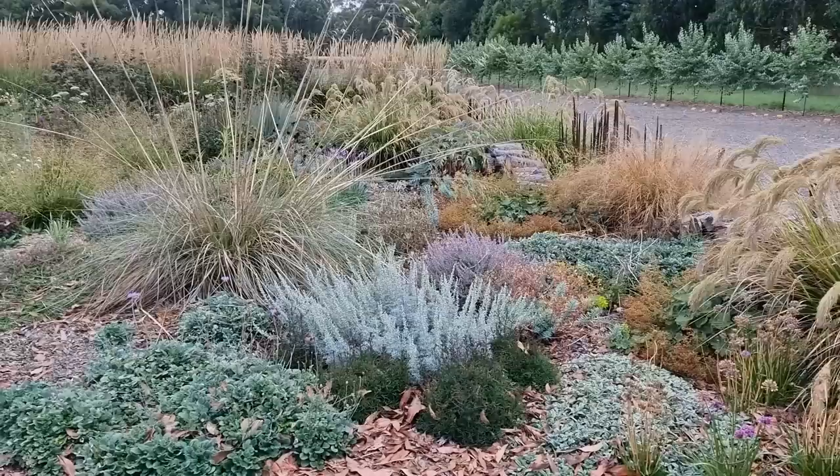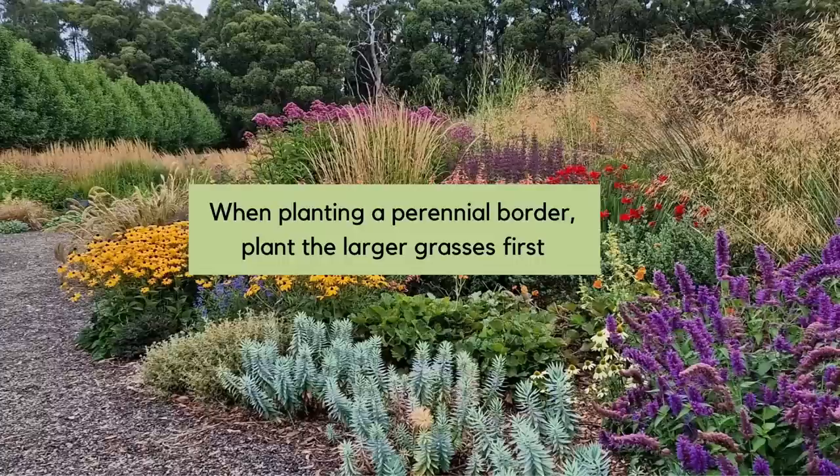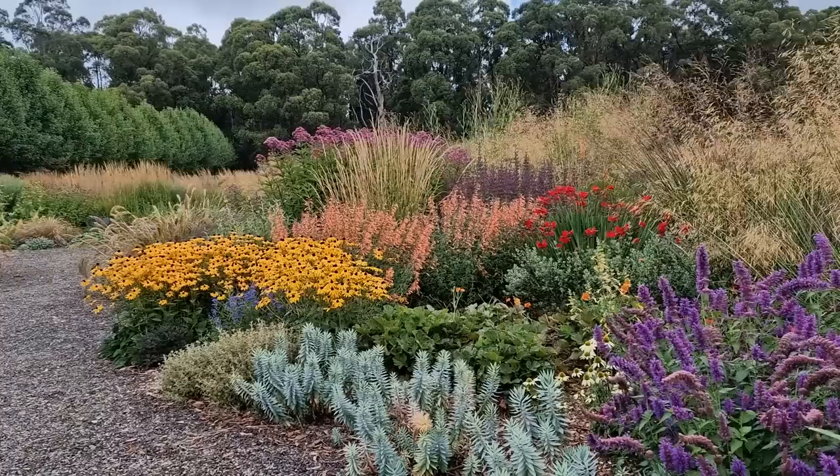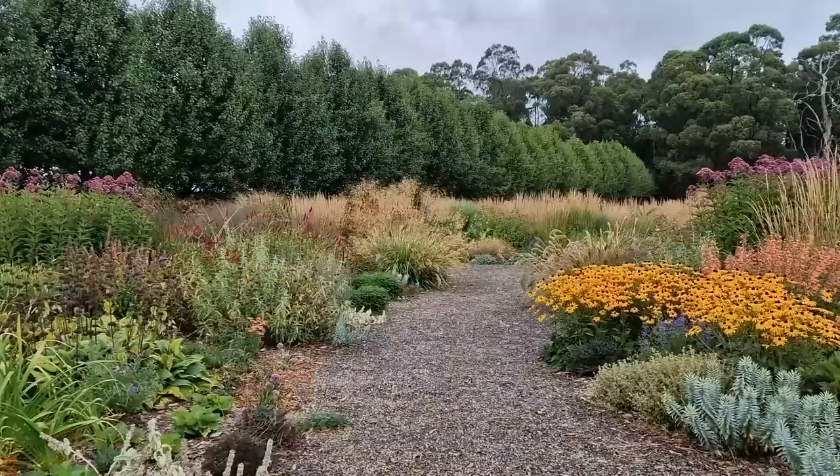We had a blank canvas. The first thing we did was arrange our taller grasses - we knew they would be really obvious from the start of the season, early to mid spring, so they had to be in the right spot because most of the perennials are going to be very low at that time of year. Then we planted mid grasses and filled in with perennials after that - making sure the taller perennials weren't too close to some of the grasses. It's changing all the time; each year we rip a few things out and add a few things.